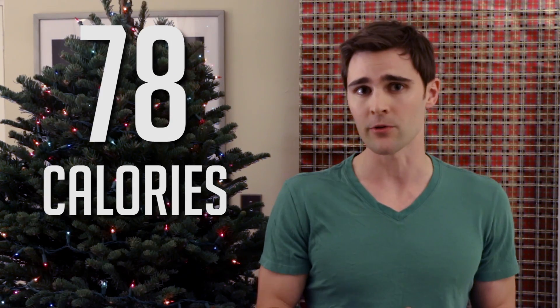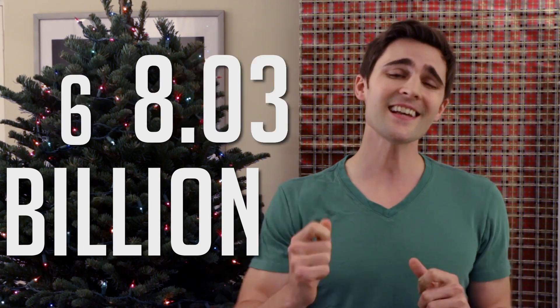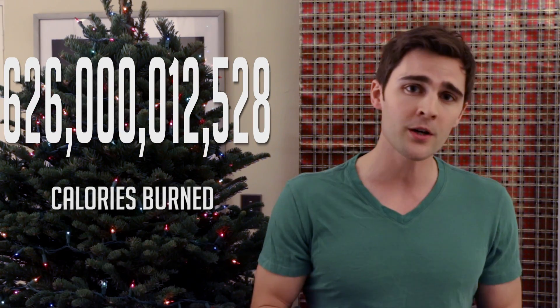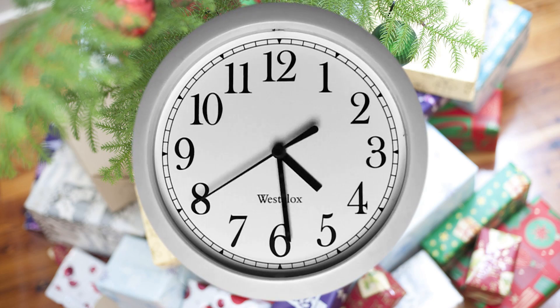In order to offset this tremendous physical feat, Santa must consume a high caloric food such as a cookie. A standard chocolate chip cookie contains 78 calories, so we would need approximately 8.03 billion cookies to replace the 626 billion 12,528 calories burned during this 24-hour gift-giving marathon.